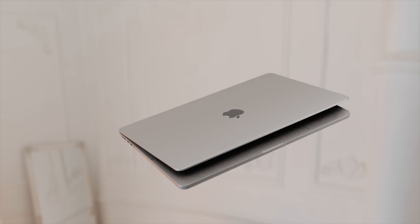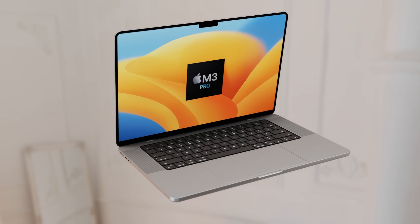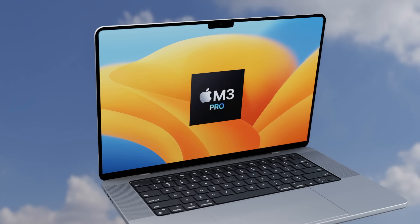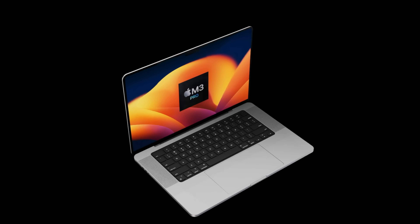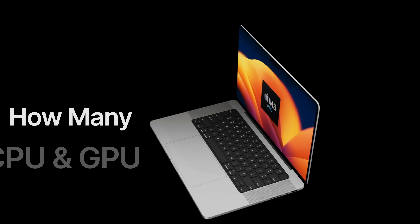Looking forward to the next generation of the 14-inch and 16-inch MacBook Pro, it's unlikely we're going to get any big design changes. The main changes will be that chipset inside — the M3 Pro and M3 Max. A lot of reports will be for either the 14 or 16-inch MacBook Pros, and most likely the reports are for both models, apart from a few differences like display changes, battery sizes, wattage, and a few other specs.